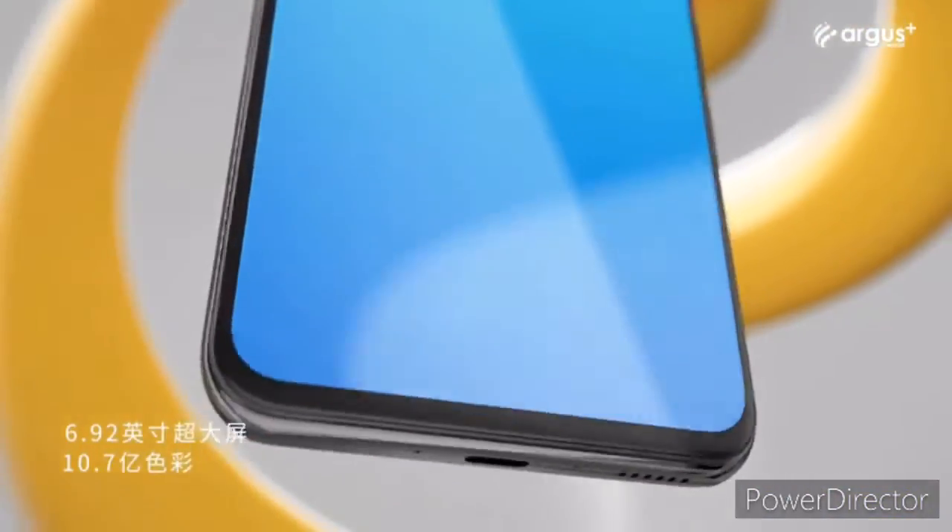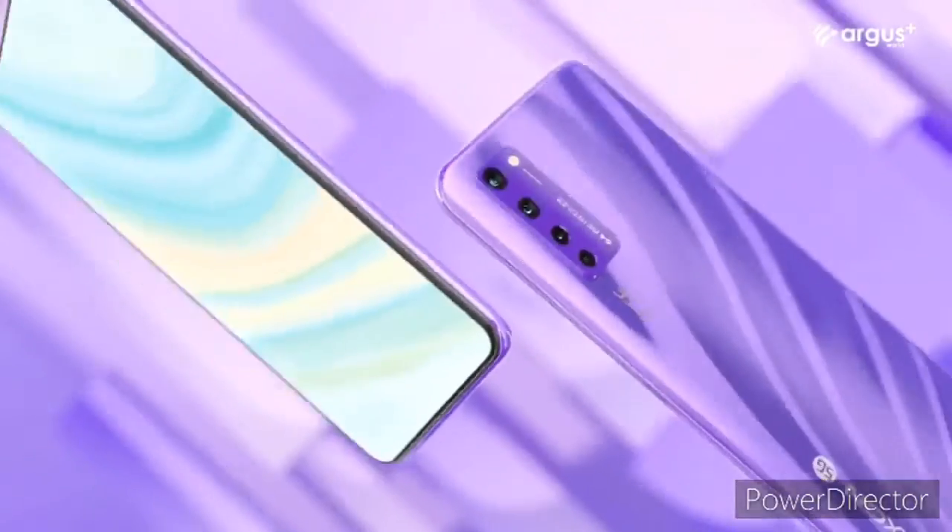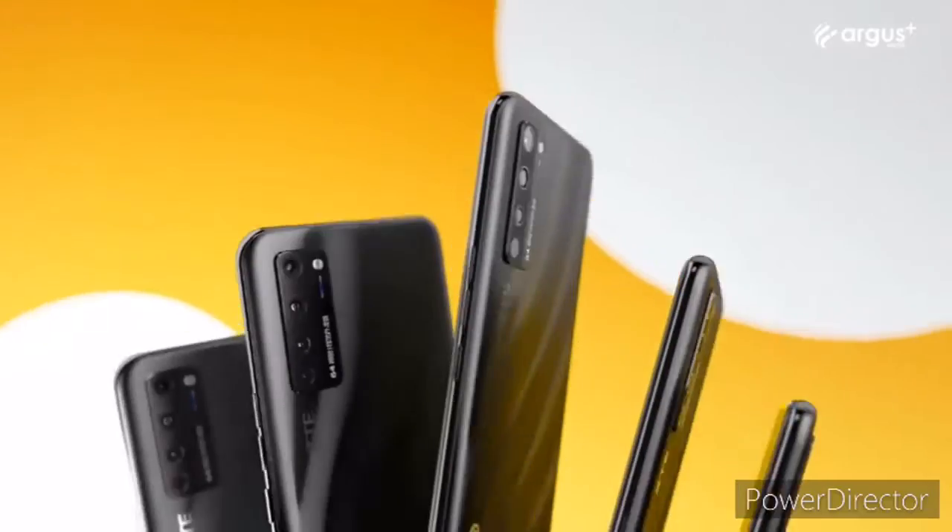Although ZTE has taken the lead in the launch of the under-screen camera phone, the world is still expecting more major manufacturers to follow, such as Samsung, Xiaomi, Huawei and Oppo.